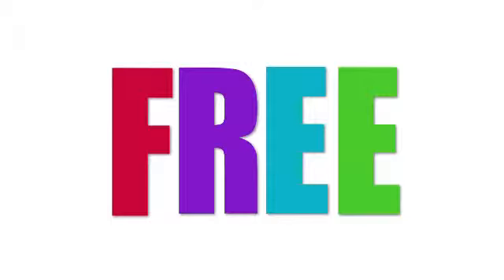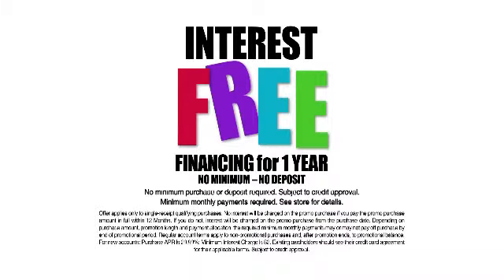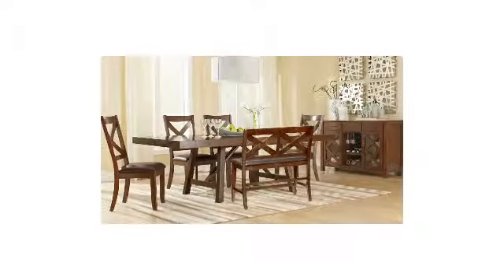If you like free, you're going to love Dunkin' Bright's 3 for Free Sale with free delivery, interest-free financing, and a free $50 coupon. No disappointments, no hidden charges, just great furniture at exceptional savings, and everything else is free.